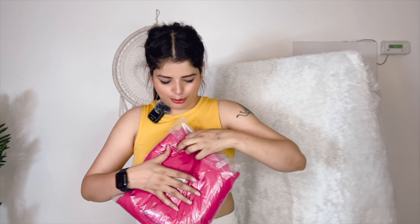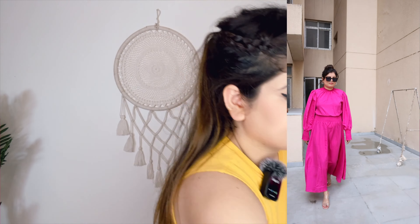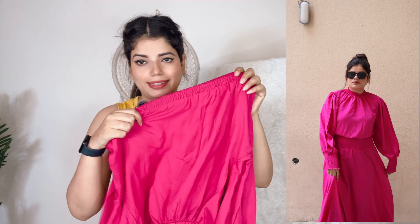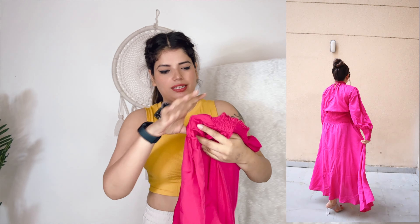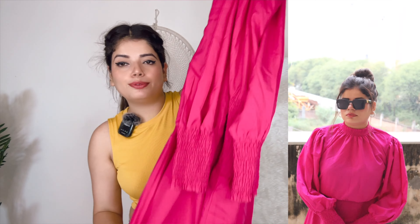Again, I have chosen this maxi dress. The price is 674 rupees and the color is magenta — basically a pink color. This color looks very beautiful. So this is our pink color dress. The color is just like I expected and the fabric is also very good. But after wearing it, I am not sure what it is going to look like because it is quite loose.